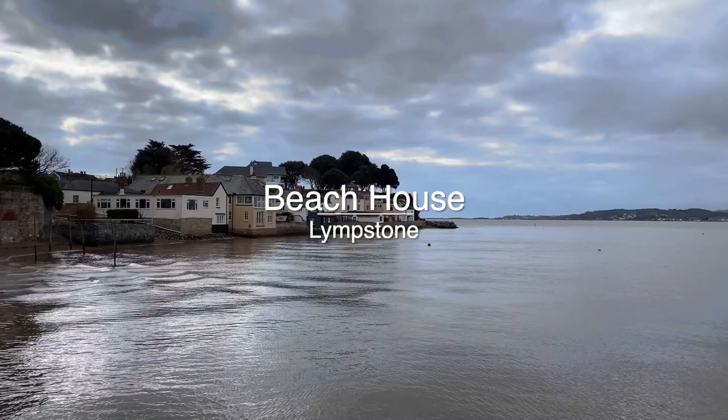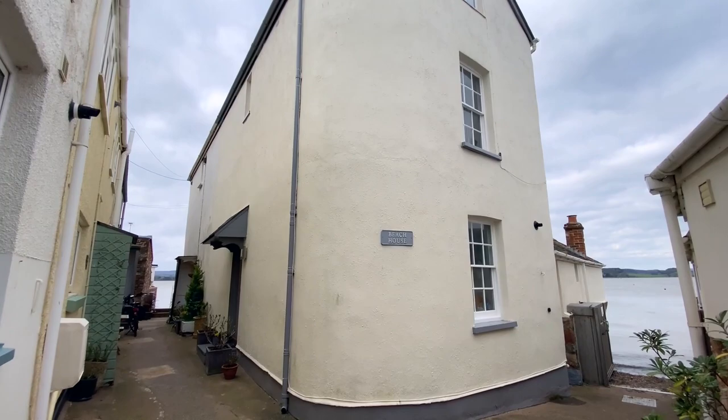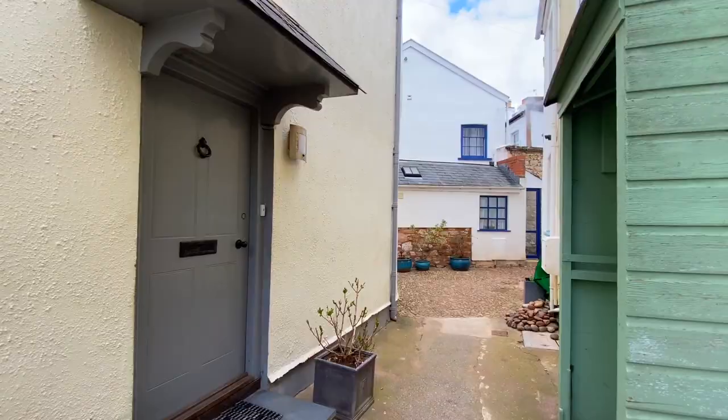Welcome to Beach House, a delightful waterside cottage located on a quiet cobbled lane in the heart of Limston village. The property is presented in lovely order throughout with spacious accommodation and a courtyard garden with stunning views across Limston harbour and the estuary.